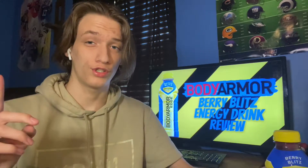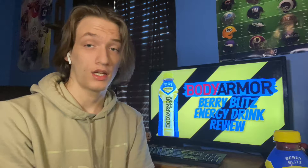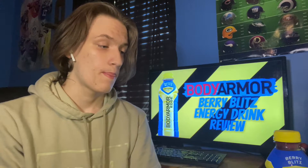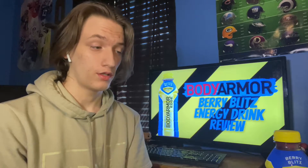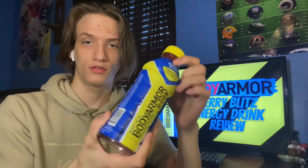So I have a Body Armor energy drink — I got the Berry Blitz. I also have an orange flavor, but they basically came out with energy drinks and I decided to pick up two of them to review on my channel. I just haven't reviewed them yet, but I'm finally reviewing one of them. Hope you guys enjoy — let's look at the bottle.